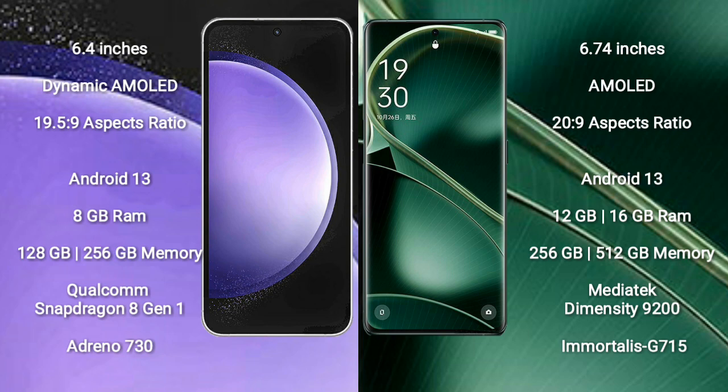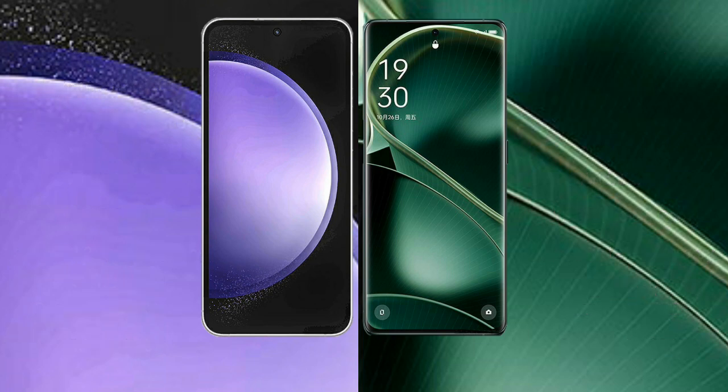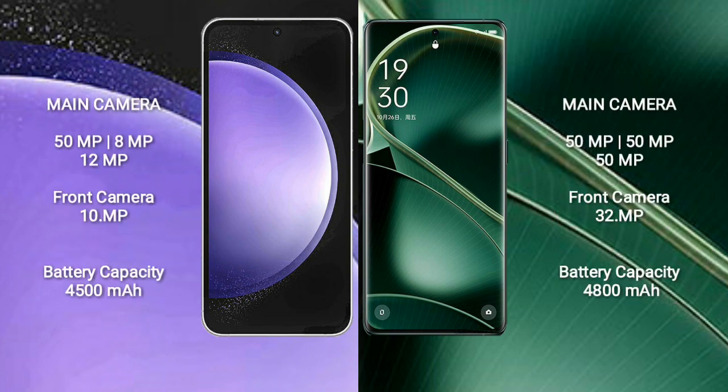Oppo Find X6 comes with 12GB or 16GB RAM and 256GB internal storage, with a MediaTek Dimensity 9200 processor and GPU Mali-G715. Samsung Galaxy S23 FE features a triple camera setup: 50MP plus 8MP plus 12MP, and a 10MP front camera.